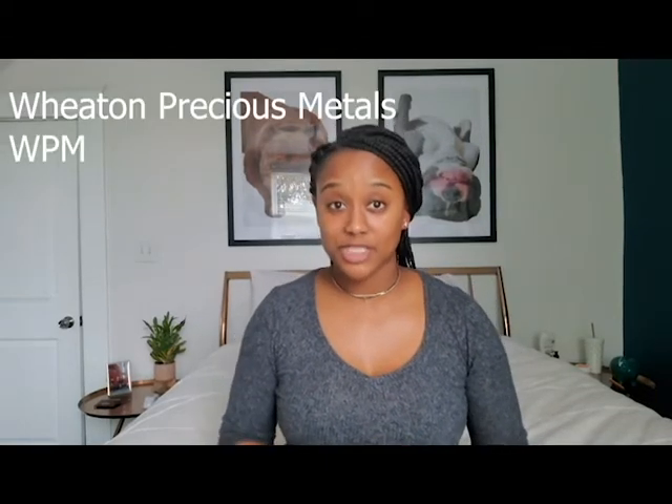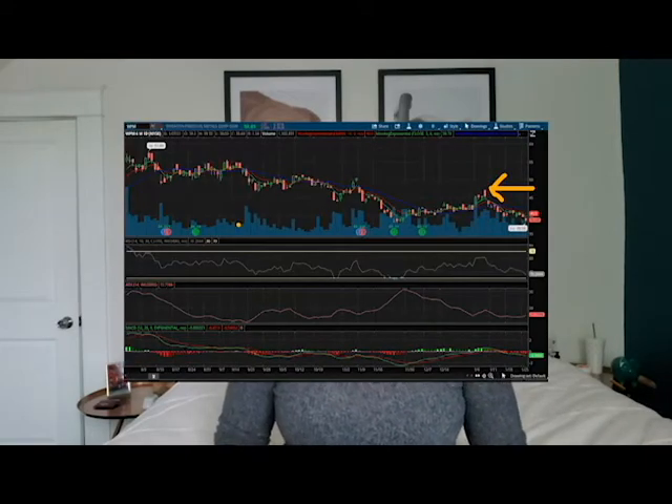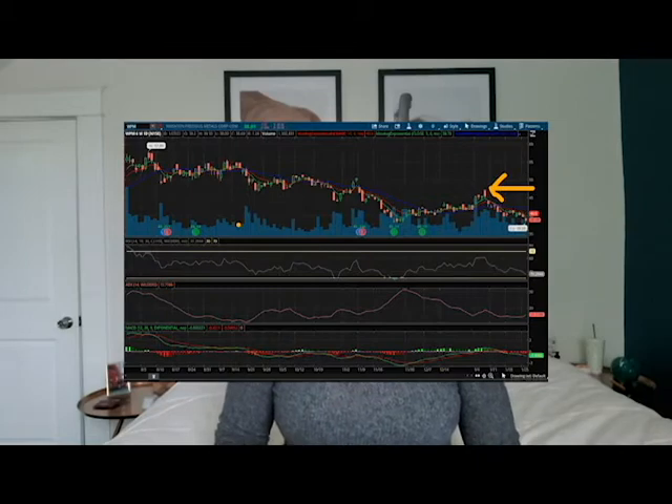The next stock on my watch list is Wheaton Precious Metals. It is currently sitting at $38.71 and I expect from my technical analysis that it will get to about $47. Like or comment on this video if you'd like to see how I create a customized scan on the Thinkorswim platform to find these stocks.